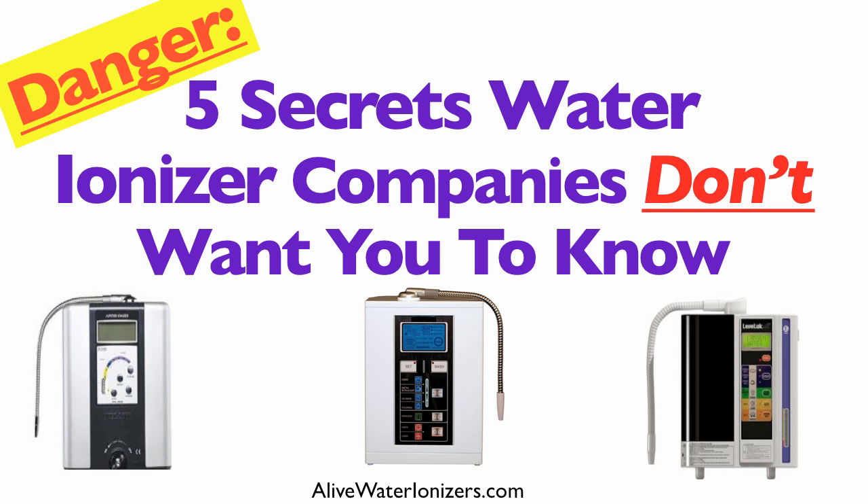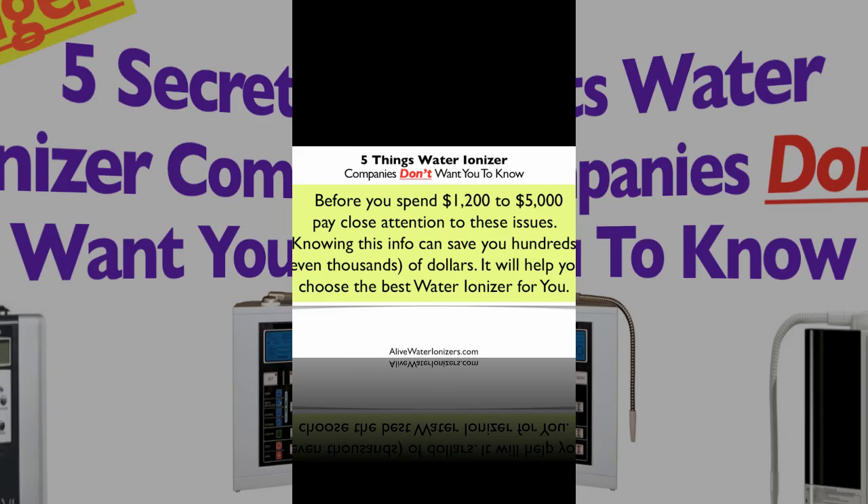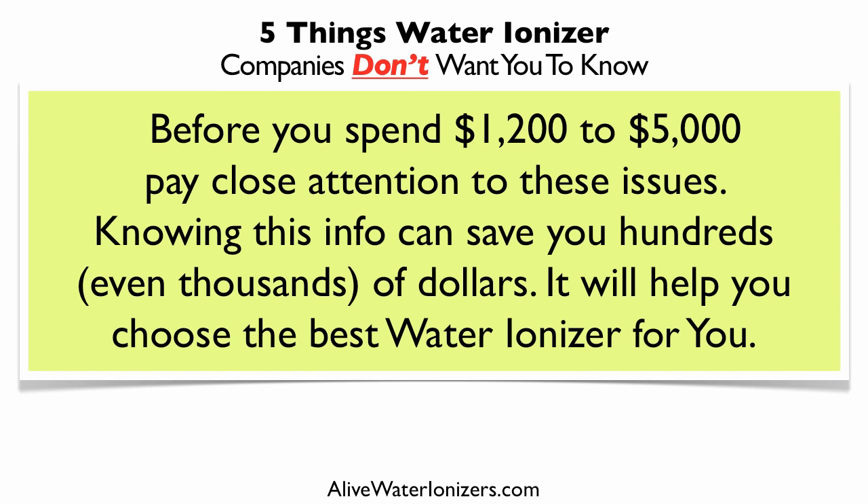Five secrets water ionizer companies don't want you to know. Before you spend $1,200 to up to $5,000 on a water ionizer, pay close attention to these five issues. Knowing this information can save you hundreds and even thousands of dollars, and it will help you choose the best water ionizer for you.